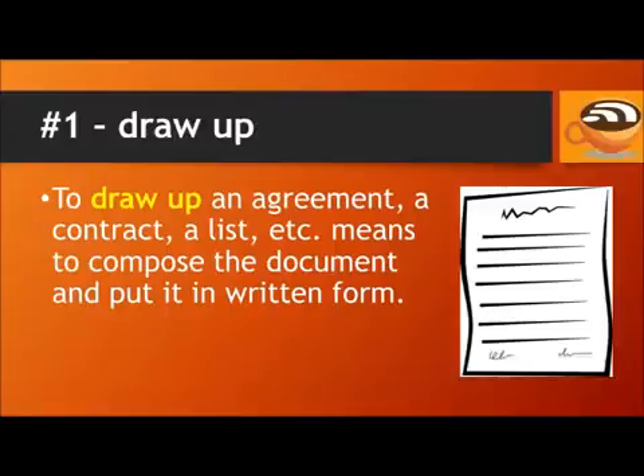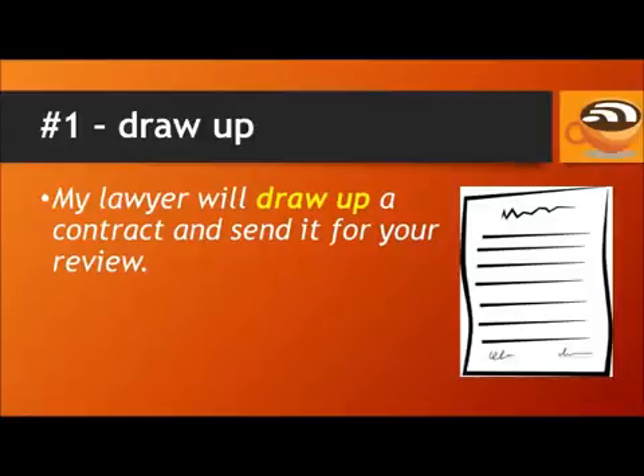Number 1: Draw up. To draw up an agreement, a contract, a list, etc. means to compose the document and put it in written form. For example, my lawyer will draw up a contract and send it for your review.